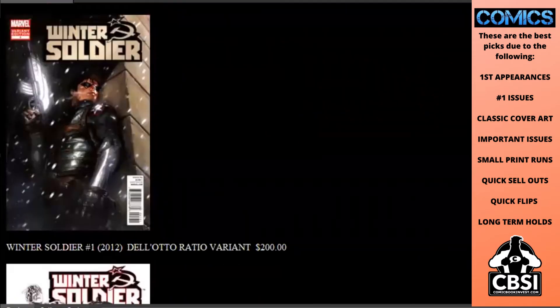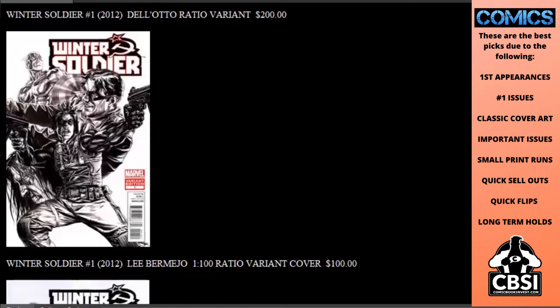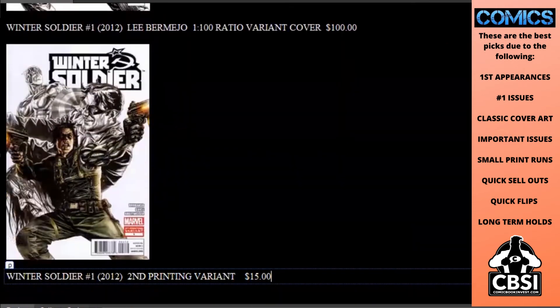Winter Soldier was launched with a new ongoing series. There's a really rare ratio variant by artist Delato — a $200 book if you can find one anywhere. There is also the Lieber Medjo 1-in-100 ratio white sketch cover at $100. There's other covers as well, including a second printing variant which is partially colored with the same Lieber Medjo artwork — that one is a $15 book.